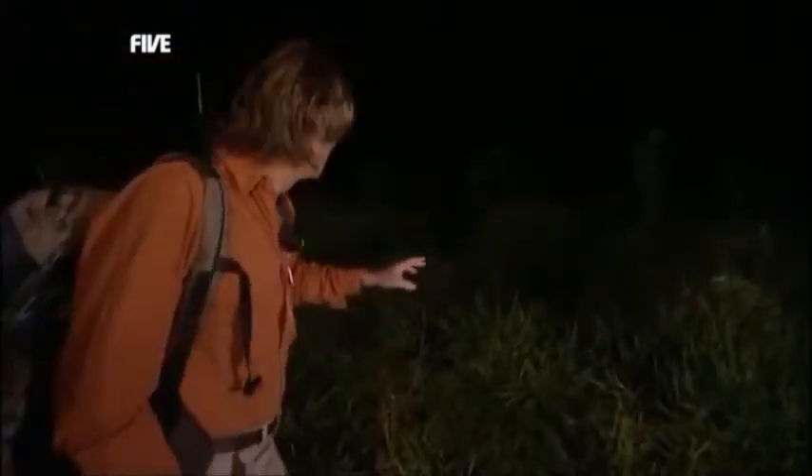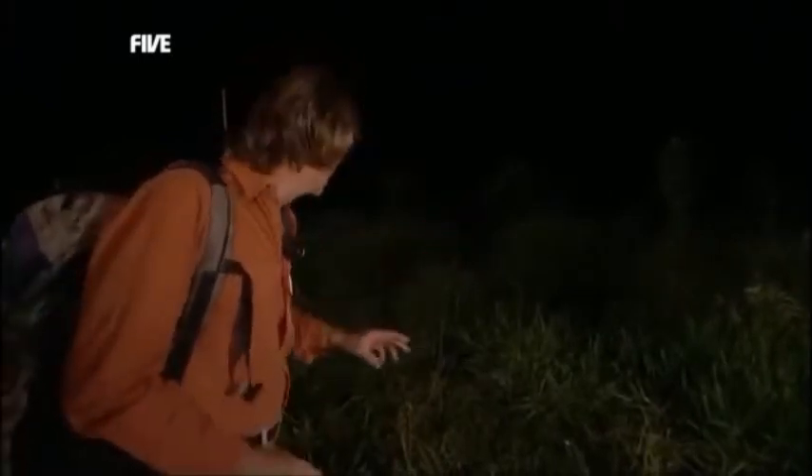Let's get a look at this. This is a mist net. It's what researchers usually use to catch birds when they're doing ringing. But these guys are using it for a different purpose, mainly to catch bats, and especially to catch vampire bats.